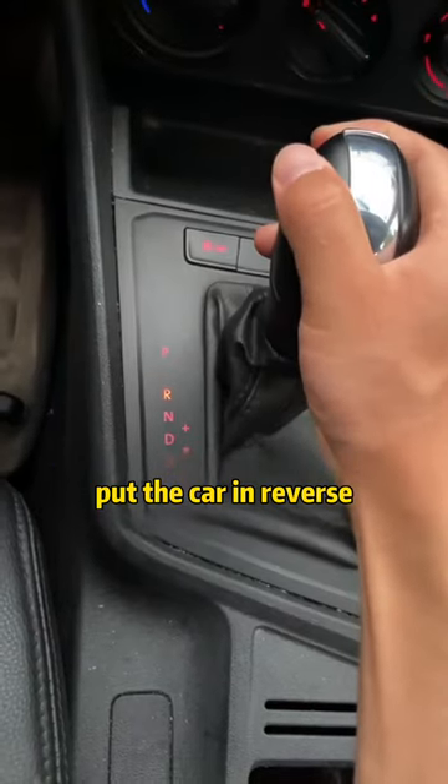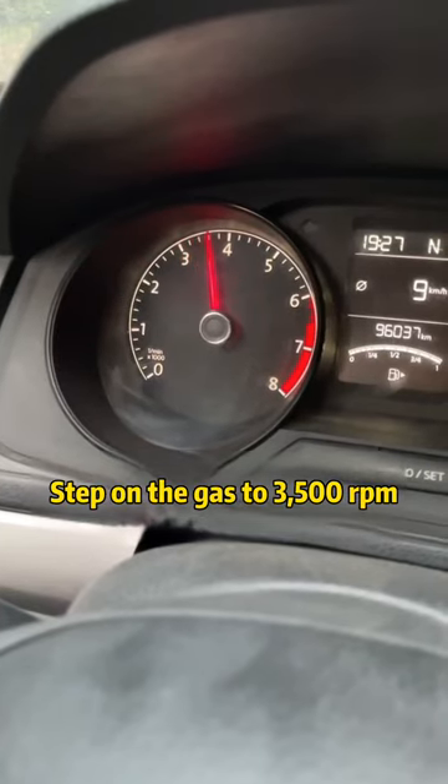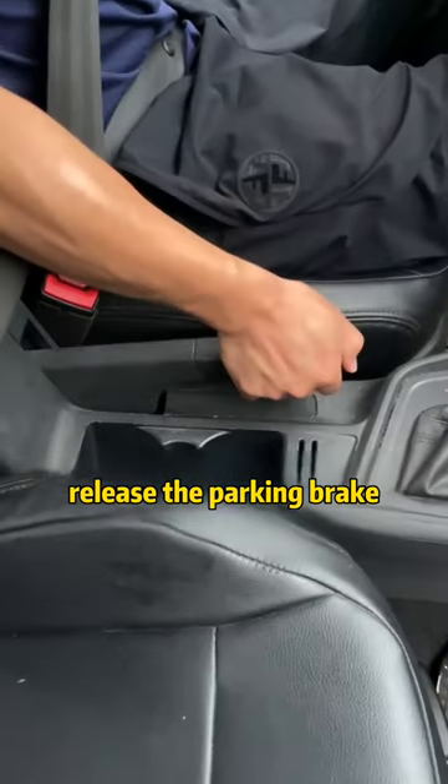Step on the brake first, put the car in reverse, turn the steering wheel all the way in the direction the tires are falling, step on the gas to 3,500 rpm, then release the parking brake.